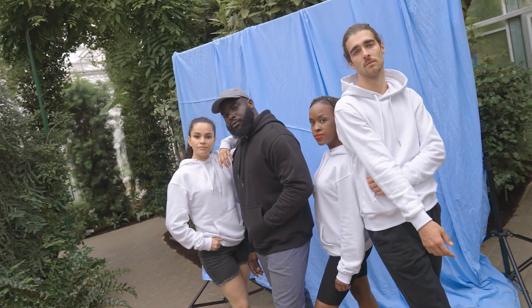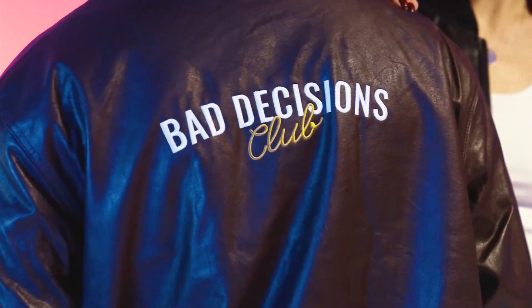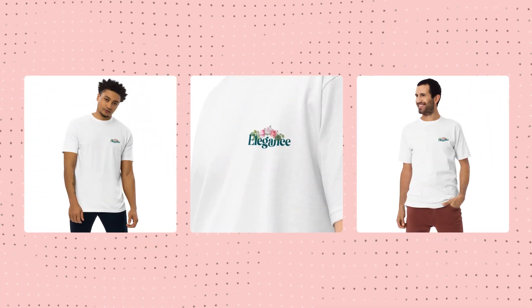If your ideal customer loves luxurious designs, I suggest you test this font out on one of our premium products like the unisex premium hoodie or faux leather bomber jacket. The premium quality product and elegant text design combo will create timeless and durable wardrobe staples. Here's a beautiful piece that our graphic design team came up with.